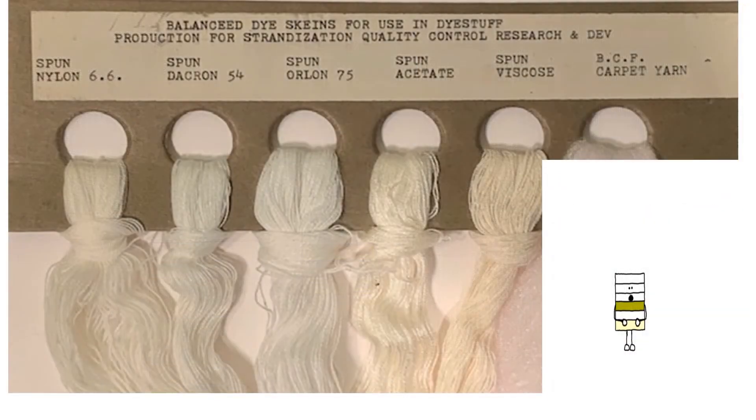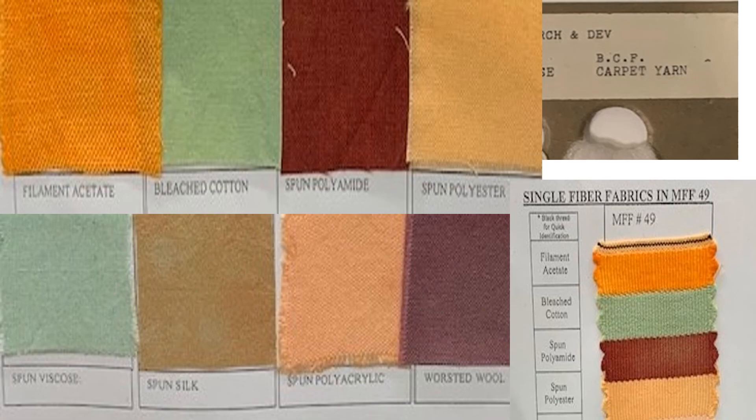As fibers developed and became commonly used in the industry, they were included as fiber type variations in multi-fiber fabric.